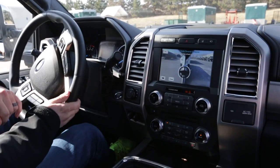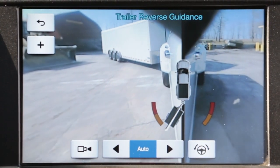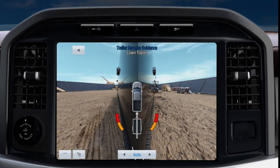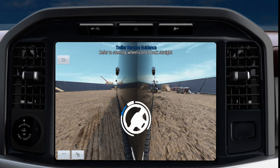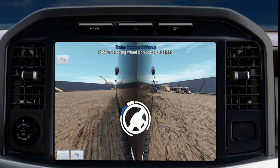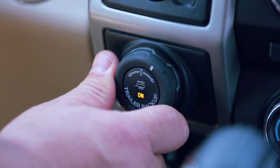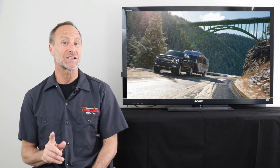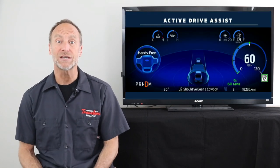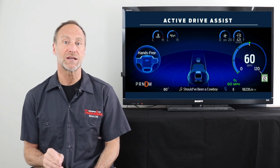Number six is great software. Trailer reverse guidance switches the dash touchscreen to reverse camera view to show you where your trailer is headed. Folks who don't tow very often will make use of Pro Trailer Backup Assist, which is a dial on the dash that you can use to intuitively change trailer direction. Turn the knob right and the trailer goes right, turn it to the left and the trailer goes left. A new class-exclusive feature is hands-free driver assist, which lets you relax your arms and legs on long drives.